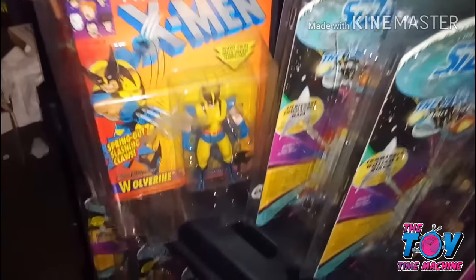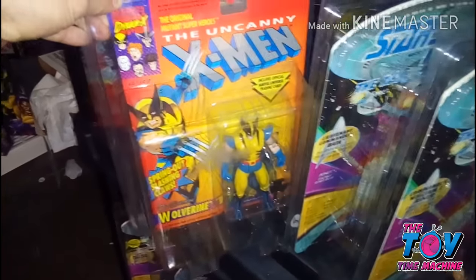So there you have it, folks — in a nutshell, that's my storage unit. If you like this video and want to see more, please subscribe and share. And comment below if you have any ideas for future segments.